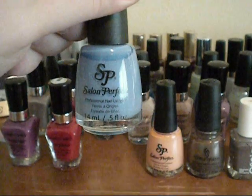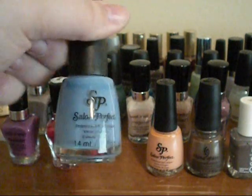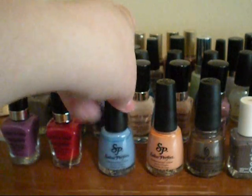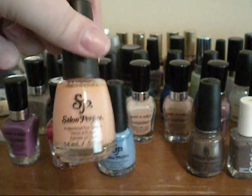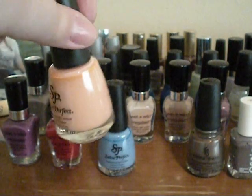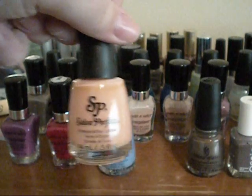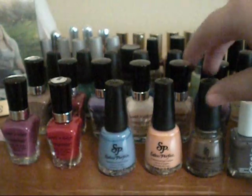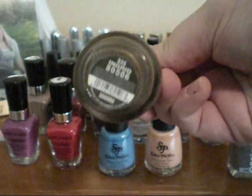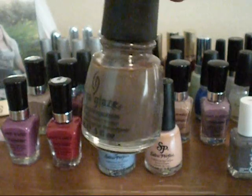This one I got from Walmart, and it's the Salon Perfect brand, and this is in the shade Pure Azur, and it's just a really nice periwinkle blue color. Also from that brand, this is Peach Bellini — or just Bellini — but it's just a really nice peach color, and this looks really good in the summertime. Next, I have a China Glaze Nail Plush, and this is in the shade Ingrid, and it is a taupe color with gold shimmer in it.